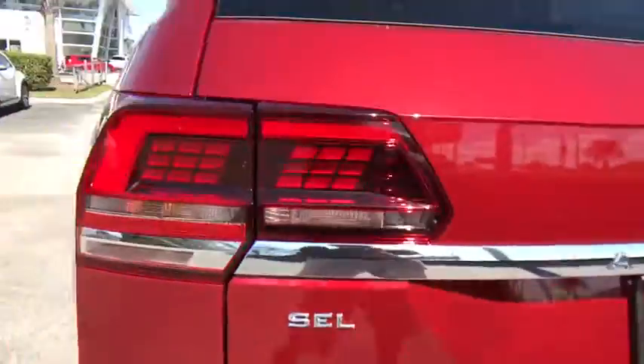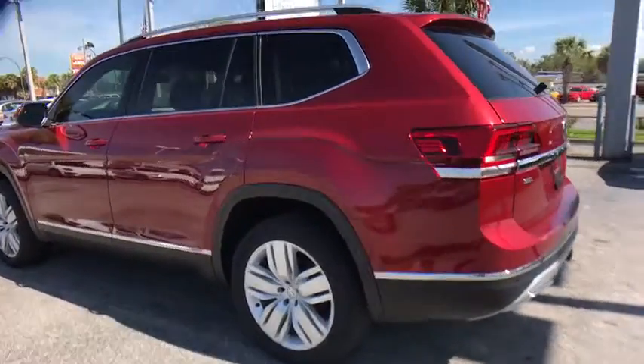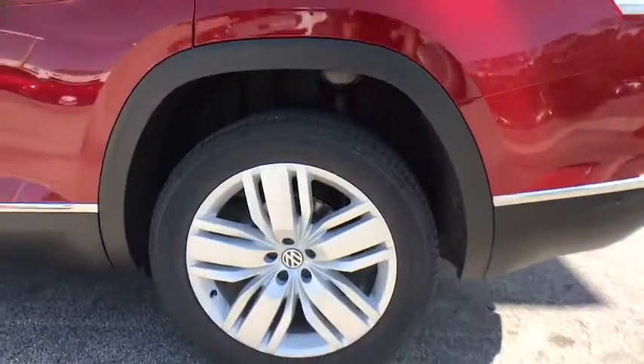Power windows, rear window defroster, trip computer, compass, security system, power moonroof, remote keyless entry, brake assist, overhead console.